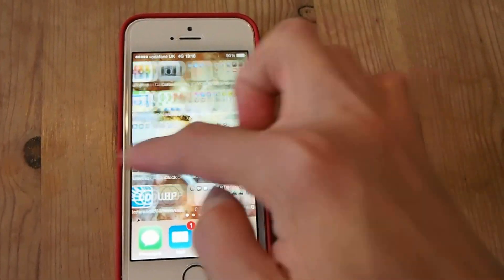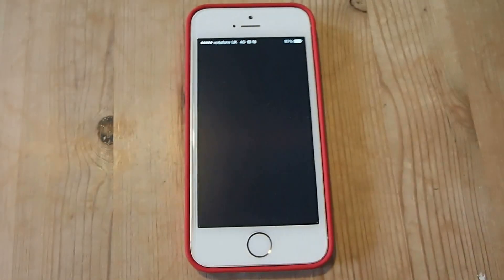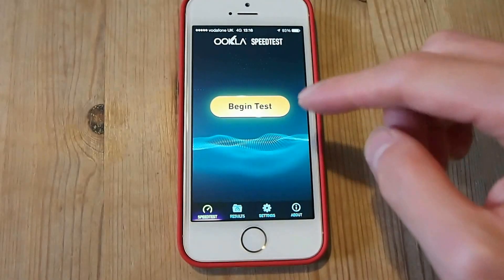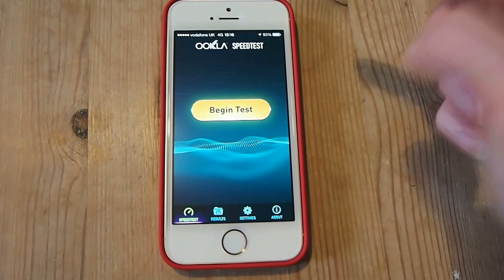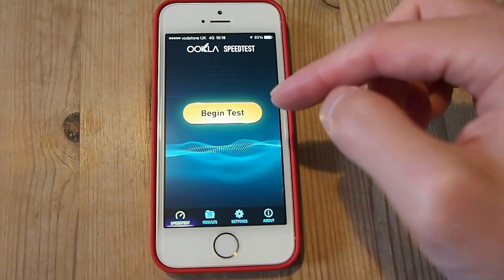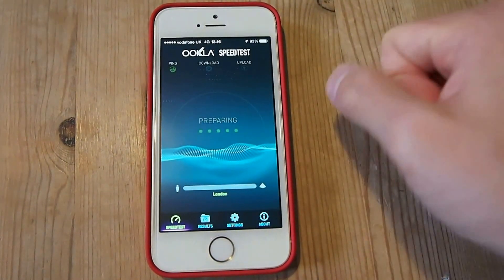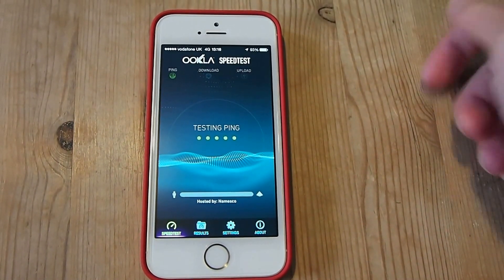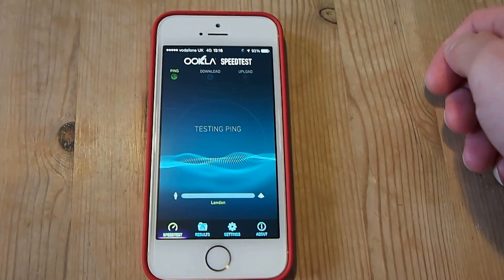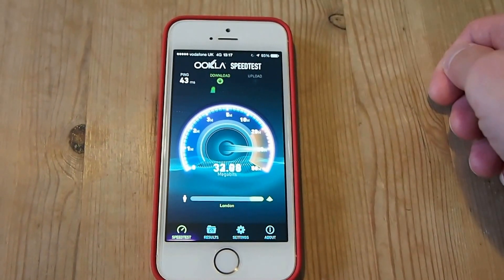I'm going to bring up my speed test app. That loaded up really quickly and detected the closest server fast. I'm going to begin the test and see what speeds we get. This is on a Sunday afternoon — I'm not based in London, I'm actually running this test from Surrey, just 10 minutes away from London Heathrow.